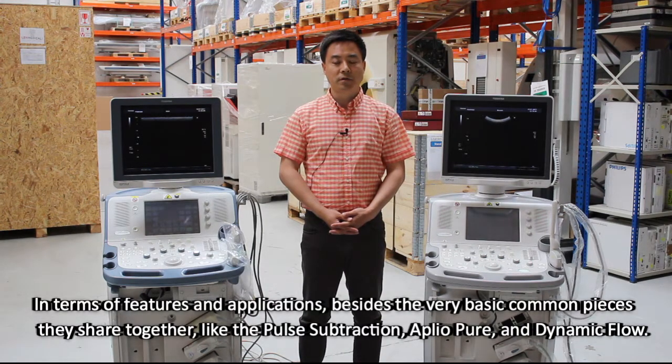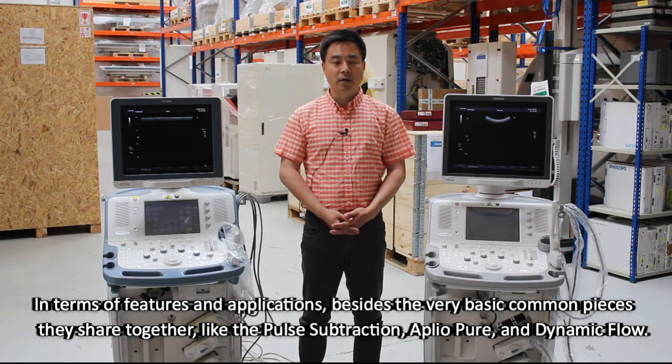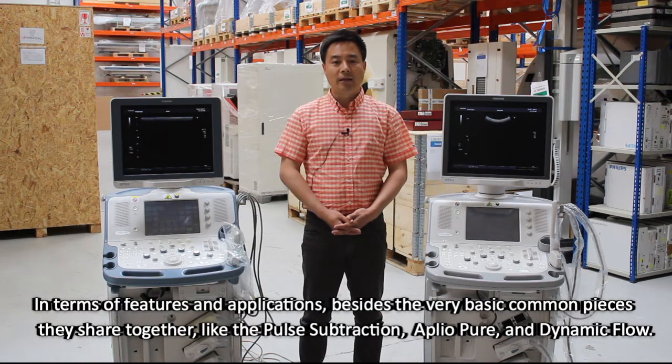In terms of features and applications, besides the very basic common pieces they share together — like the PALS Subsection, ApliPure, and Dynamic Flow —